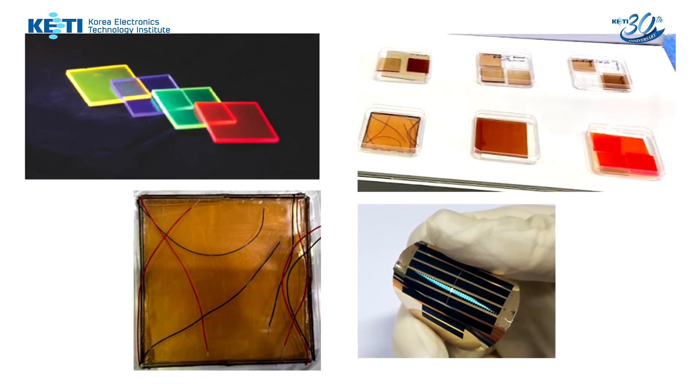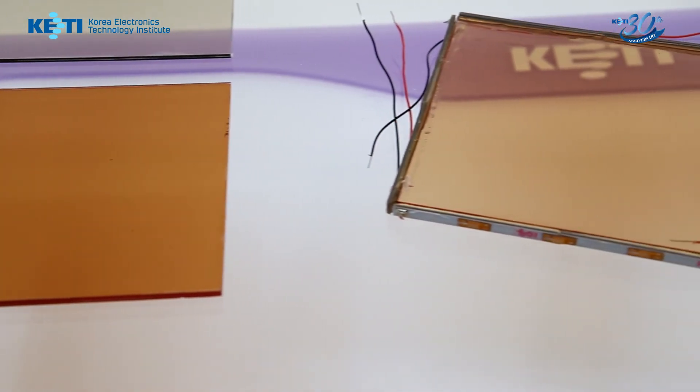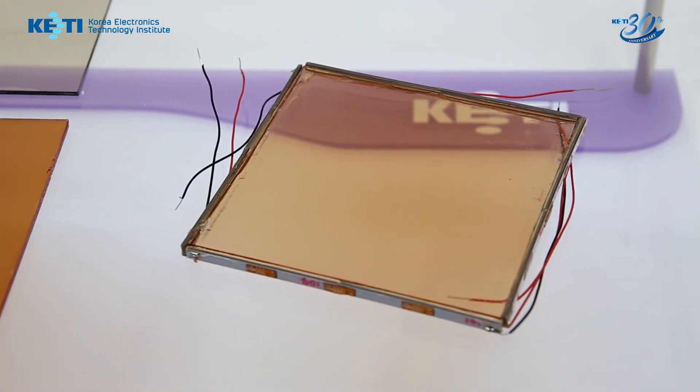If we attach thin and narrow solar cells to the edge of this transparent slab, we can make transparent and energy-producing windows.